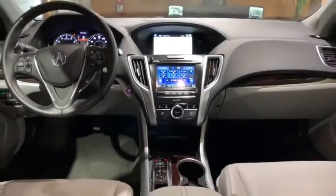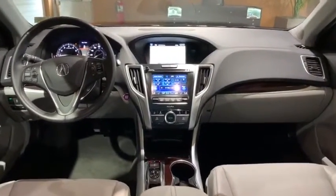Electronic stability control, security system, rear window defroster, compass, power windows, CD player, trip computer, heated front seat, power moonroof, and brake assist.